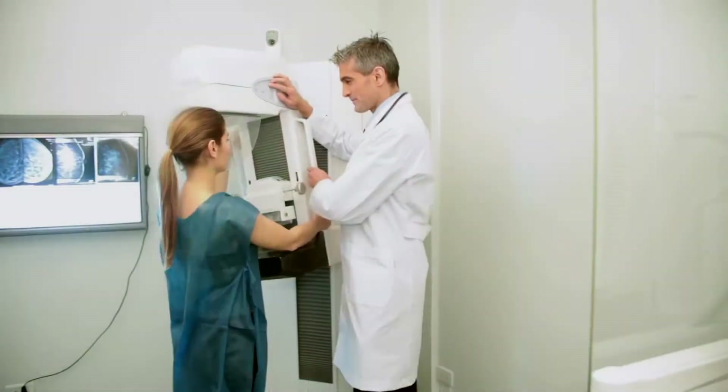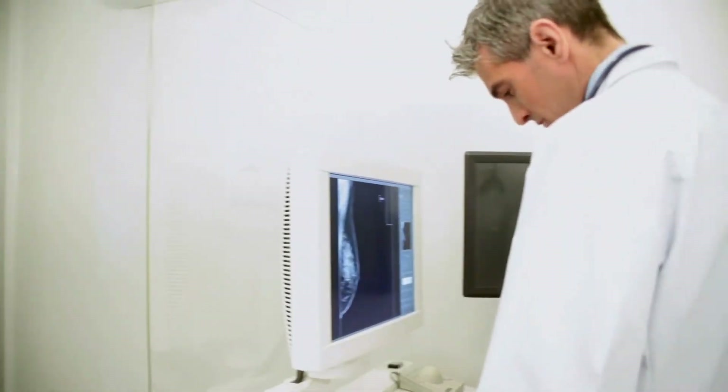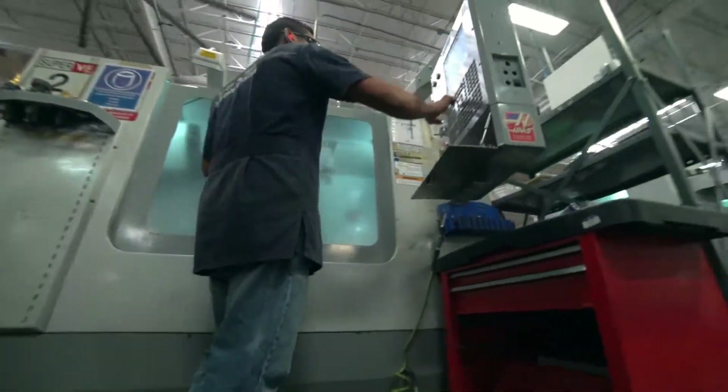You won't see the Spelman brand on today's most advanced high-tech solutions, but our high voltage power is what brings them to life. We design and build precision high voltage power converters. We've become the leading provider of this type of equipment by partnering with advanced equipment manufacturers and helping them succeed.